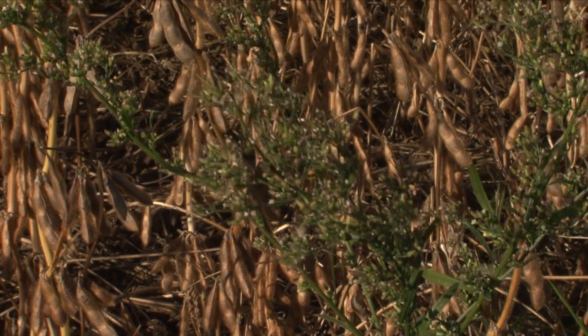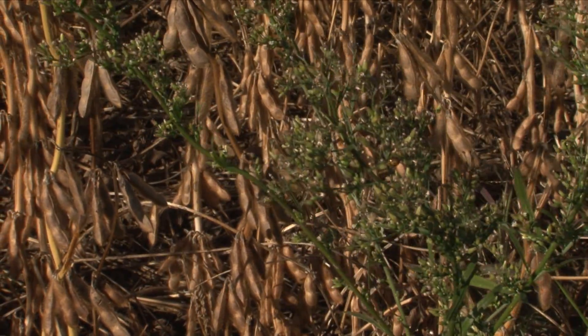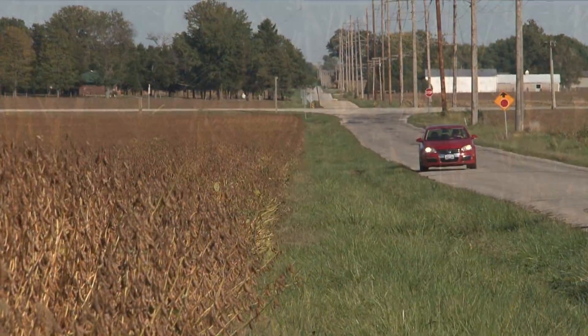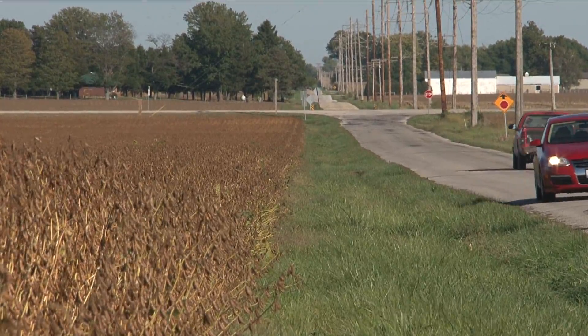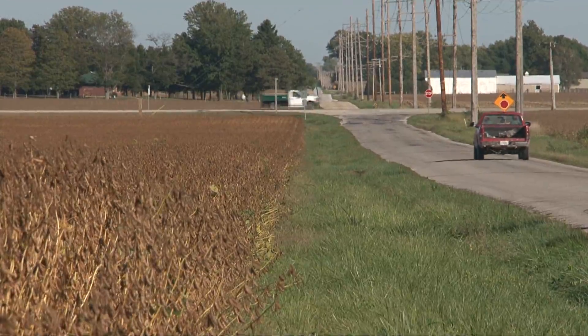The days of set it and forget it weed control have ended. Today's farmers must scout fields for competitive weeds before, during, and after the growing season. For University of Illinois Extension, I'm Todd Gleason.